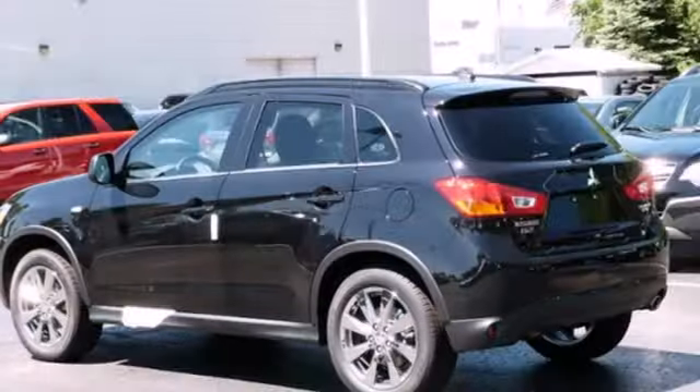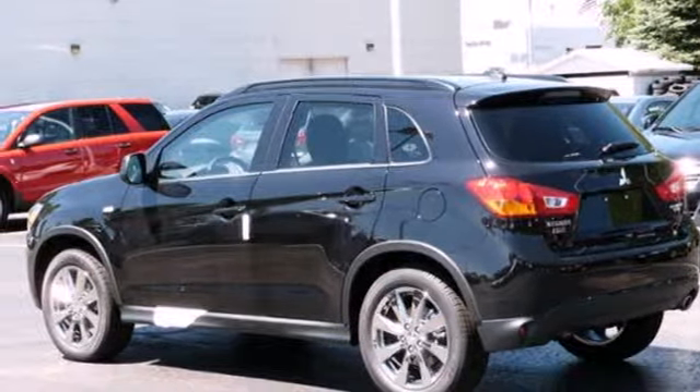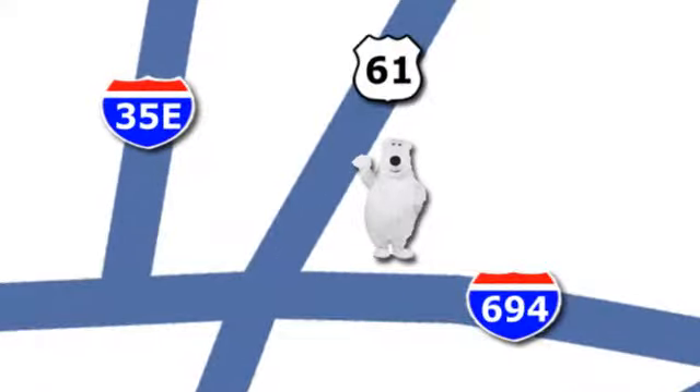See the combination of performance and utility in this Outlander Sport today. We're conveniently located at 3400 Highway 61 North in White Bear Lake, Minnesota.